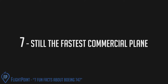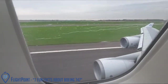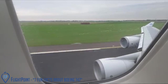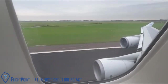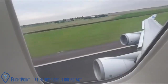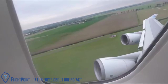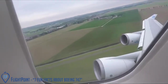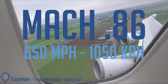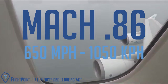Still the fastest commercial plane. There's so much buzz regarding the new generation of Boeing 787 Dreamliner and Airbus A350 aircraft, which are changing passenger experiences via better cabin pressure, reduced noise, and greater fuel efficiency. But when it comes to getting somewhere fast, there's no match for the Queen. The Boeing 747 is the fastest commercial airplane, with a top speed of Mach 0.86 — just over 650 miles per hour, or 1,050 kilometers per hour.